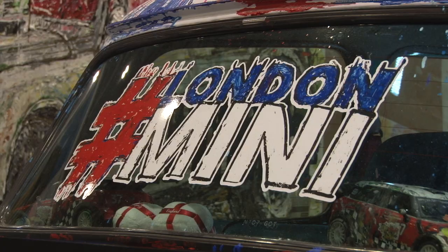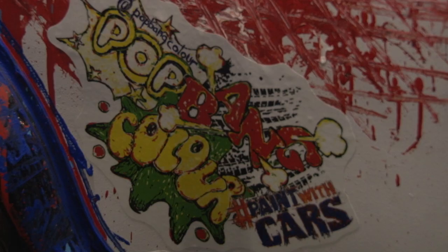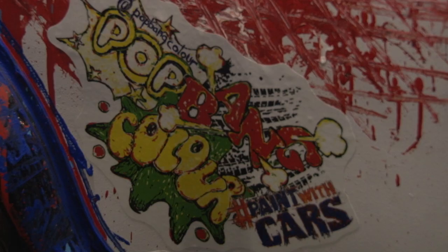For those who don't know about Ian, he is an artist who paints beautiful pictures using radio-controlled cars, tyres, and anything else he can get his hands on — anything but paintbrushes.